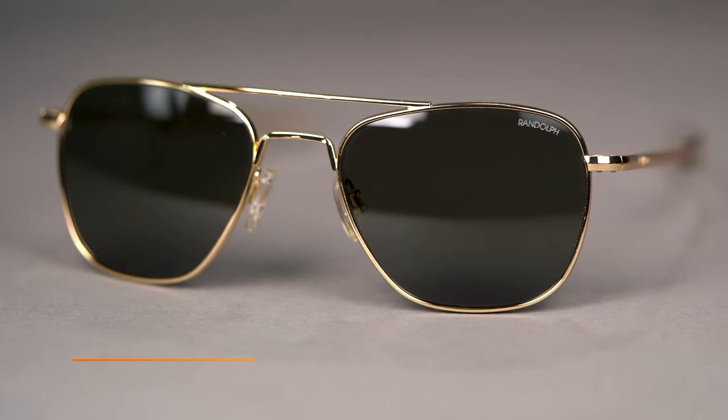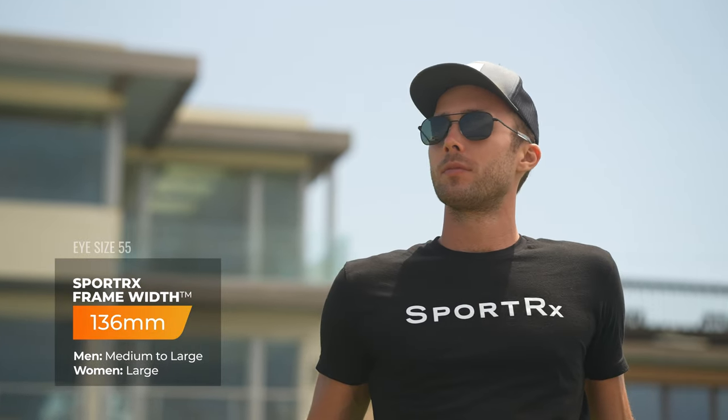The Aviator offers the most variety of sizes: it's available in a 52 eye size, a 55, and a 58 eye size. When it comes to SFW — that's SportRx frame width — that lands you at 132, 136, and 143 millimeters respectively. You really have all sizes covered in the Aviator, as it should be.